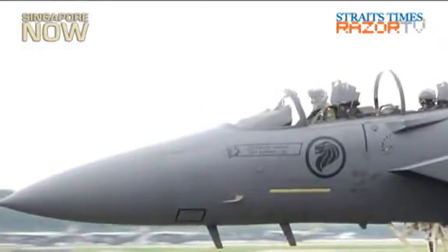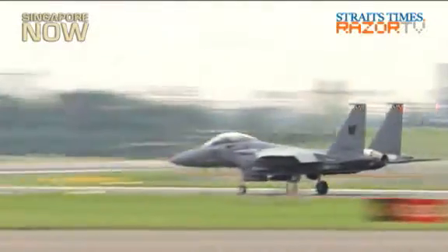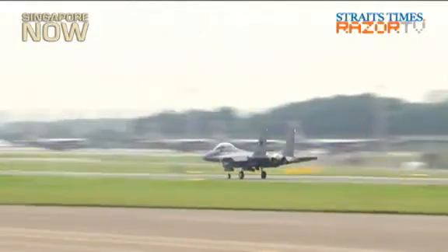What does it take to be a fighter pilot? In line with the RSAF Open House 2011, the Singapore Air Force is offering a sneak peek into their grueling pilot training.